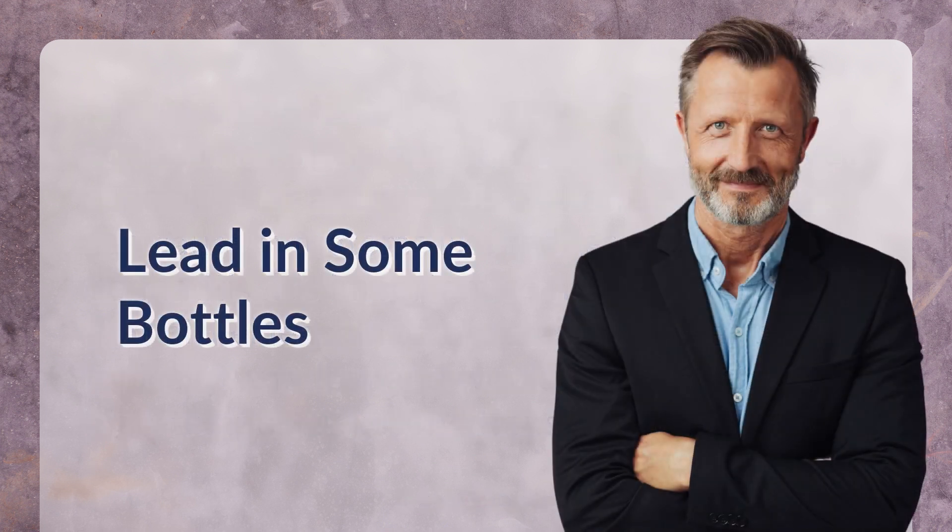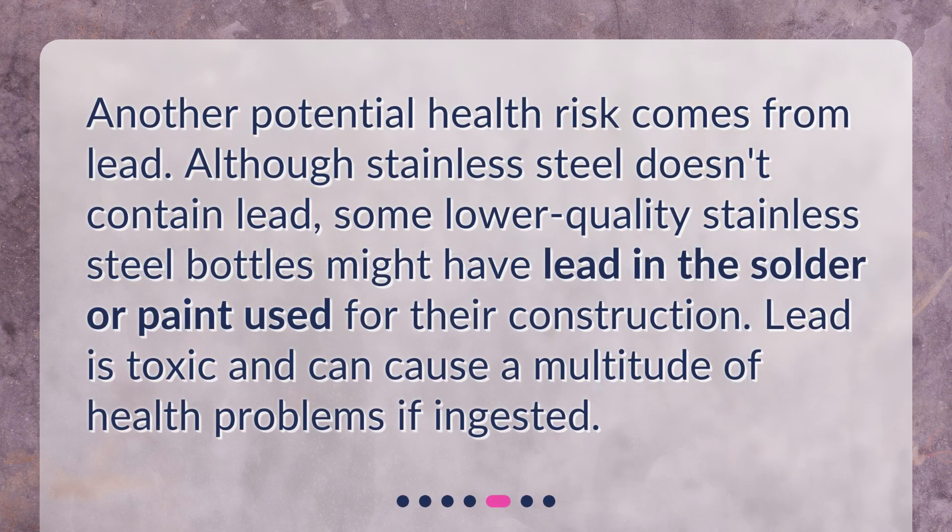Lead in some bottles. Another potential health risk comes from lead. Although stainless steel doesn't contain lead, some lower-quality stainless steel bottles might have lead in the solder or paint used for their construction. Lead is toxic and can cause a multitude of health problems if ingested.